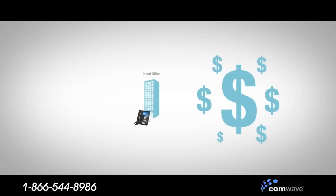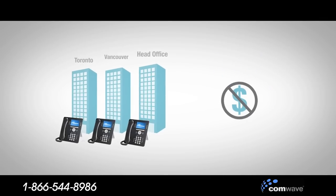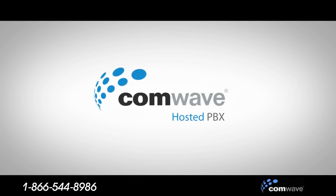With ComWave, when your business grows, your phone system will grow just as quickly and seamlessly without the need to spend more money. It's ComWave Hosted PBX. Contact us today to put your phone system in the cloud.